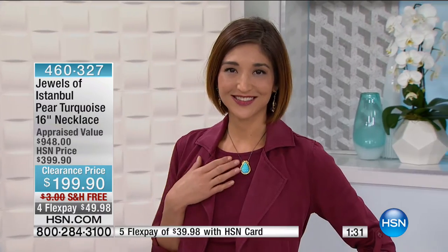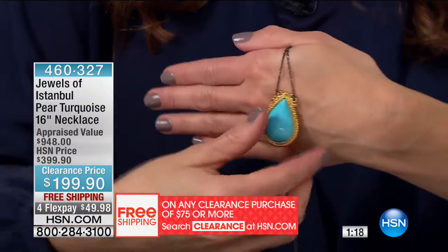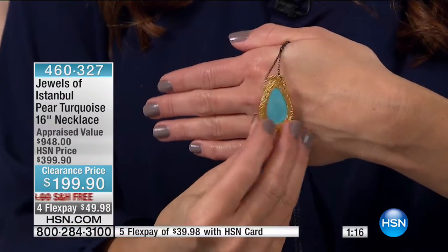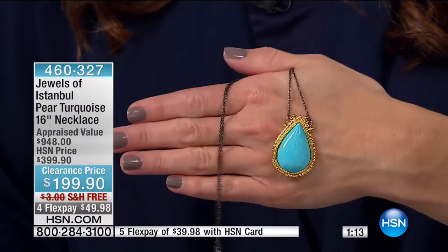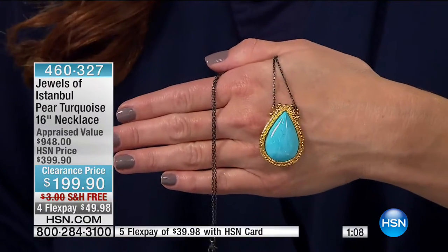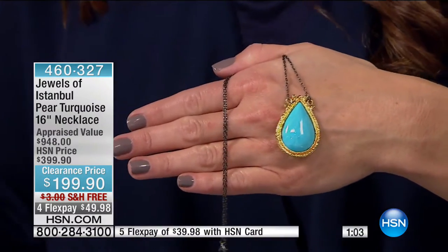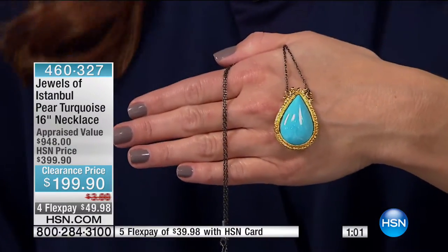It's got black rhodium plating, so that just pops and really adds another artistic element to this gorgeous piece. It appraises at nearly $1,000. I love that you can take turquoise, especially amazing Kingman turquoise, and just take any color like a berry that's so big for fall, and it pops off of whatever you're wearing. Such a gorgeous, unique piece. And that Kingman turquoise is mined in the USA. One of the things you'll appreciate about Jewels of Istanbul is how exotic by nature the entire assortment is.